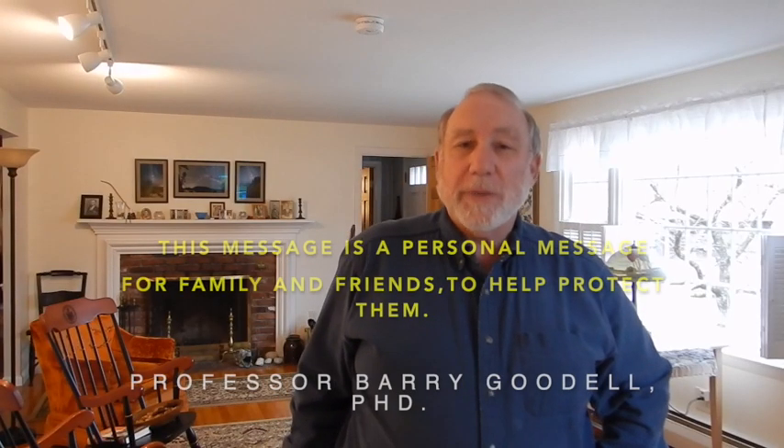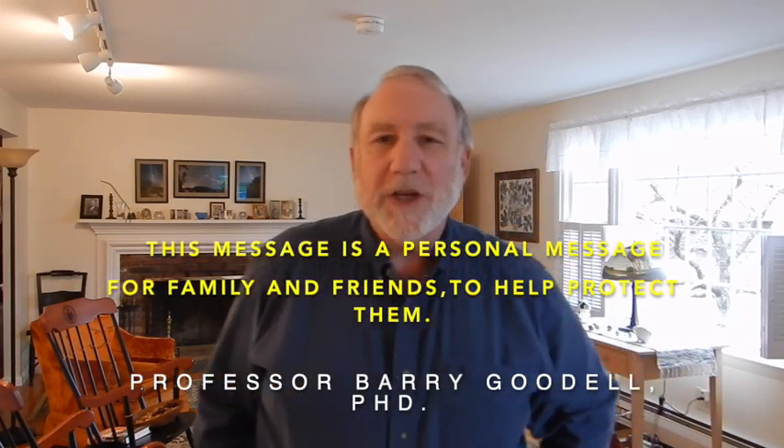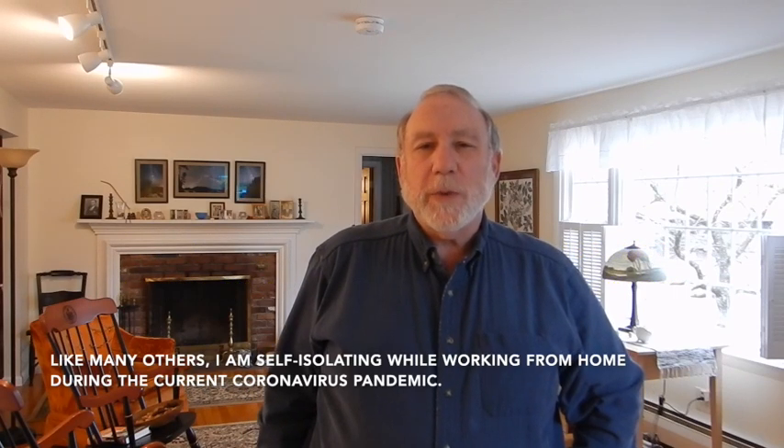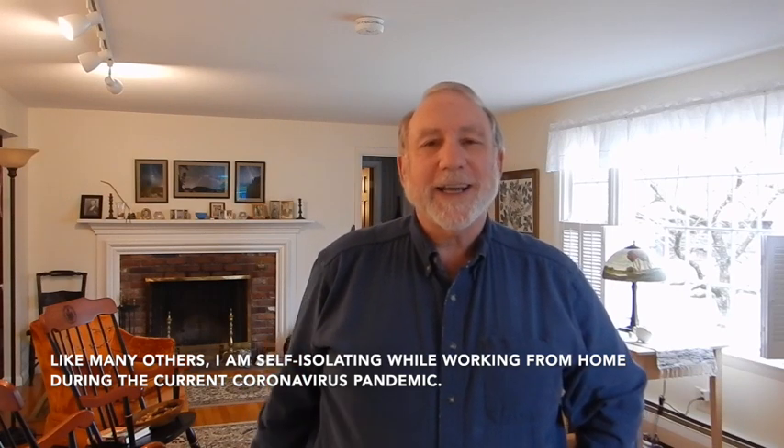Hello, my name is Barry Goodell. I'm a professor in the Department of Microbiology at the University of Massachusetts. I have seen a lot of information and some misinformation on various microbiology techniques to help keep people safe during the pandemic. Some of that is very good information, but some of it is not, and so I thought I'd try to help with a little bit of basic microbiology background.